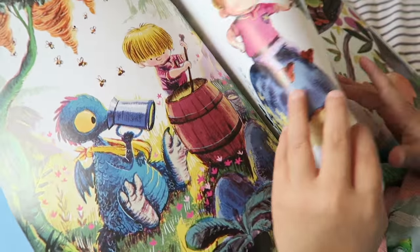The Dragon and the Nibblesome Knight is basically about a young boy who is a knight in training and comes across a baby dragon who is on the hunt for a Nibblesome Knight. The illustrations in this book are by Benji Davis and they are just beautiful.